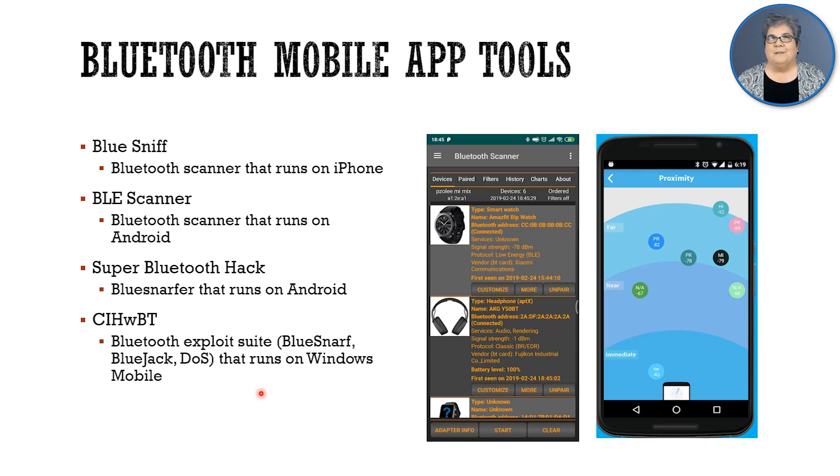So that is our look at hacking Bluetooth. Now let's move on.